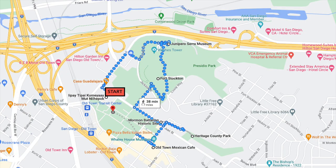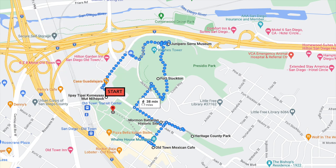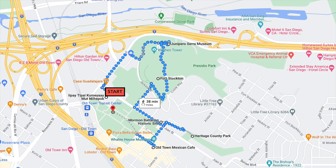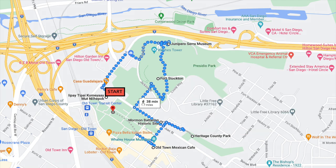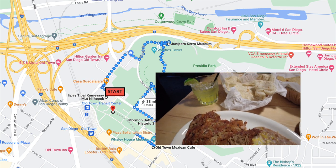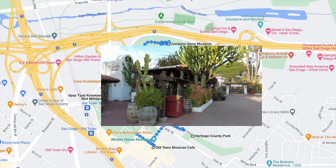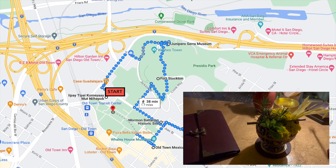We're starting this walking tour at the Land of the First People within the Old Town State Historic Park, then continuing up to Presidio Park where the Junipero Serra Museum is located. We'll make our way back towards the State Historic Park and walk along Juan Street, past the Mormon Battalion Historic Site and over to Heritage County Park with its Victorian style houses. After that it's time for lunch at the iconic Old Town Mexican Cafe, then we tour the rest of the Old Town State Historic Park. At the end I'll show you some really cool experiences, including Old Town's best-kept secret.